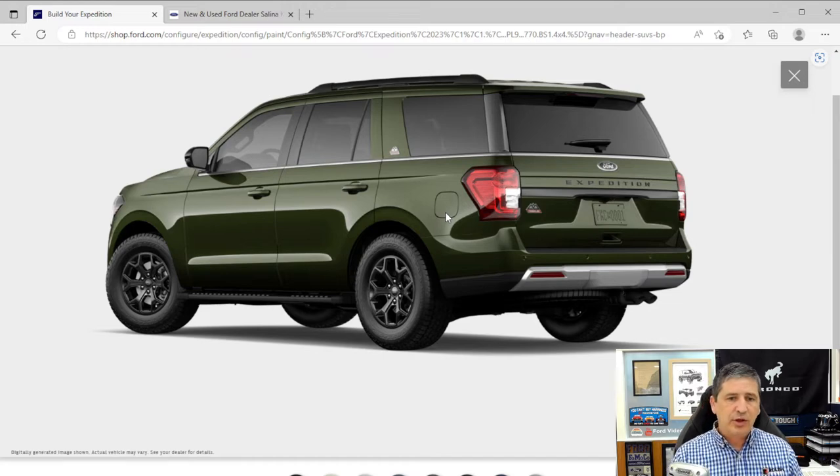The Timberline also gets zone lighting — not available on all Expeditions. Zone lighting uses the vehicle's LED lights to illuminate around the vehicle. You can select different zones: passenger side, rear only for a campsite, or all zones at once. It's a pretty cool feature using the security approach lamp and rear lights.